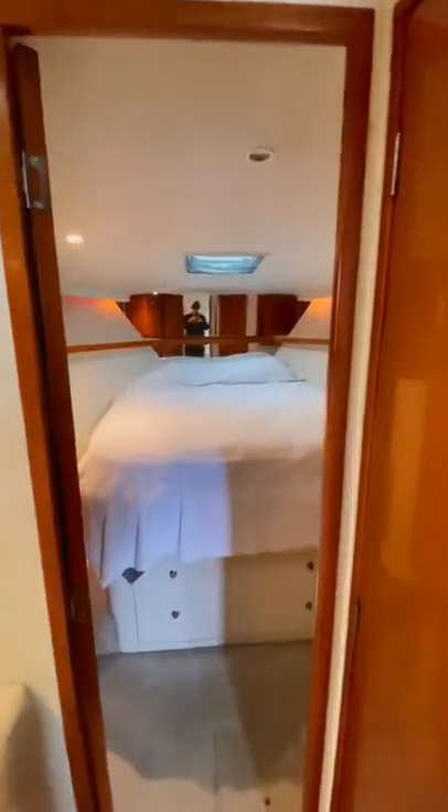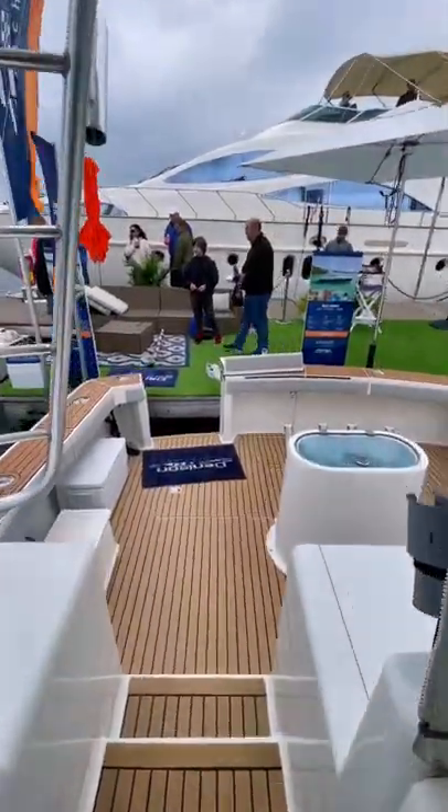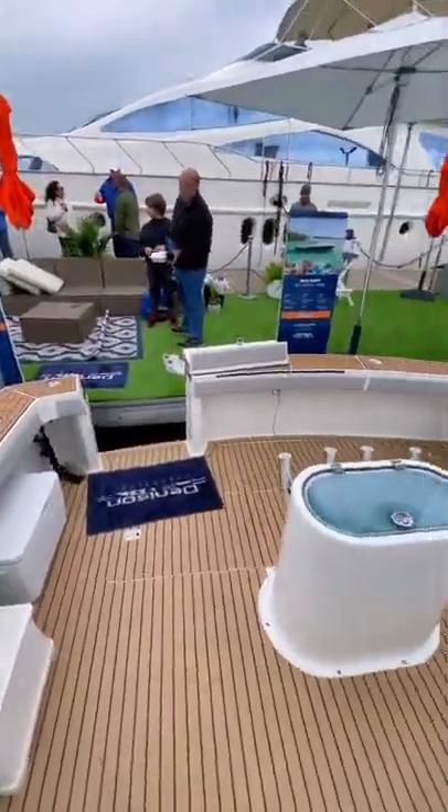The head is equipped with a vanity as well as a full stand-up shower stall. And finally we make our way all the way to the bow where we find the master stateroom. Definitely a cool boat and I'm curious to see how long it stays on the market for.